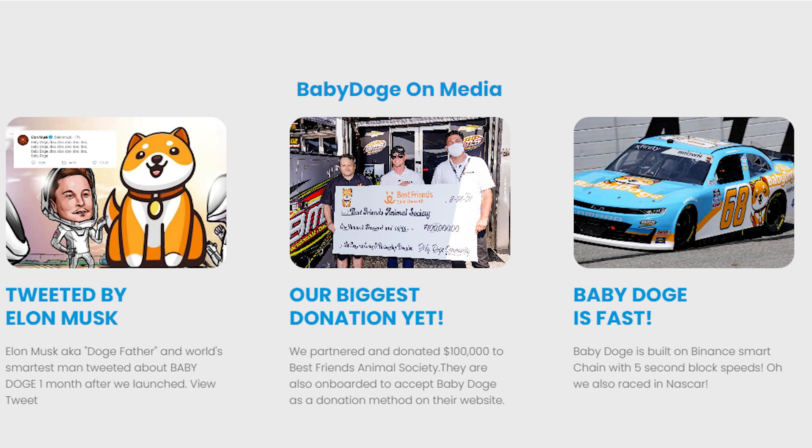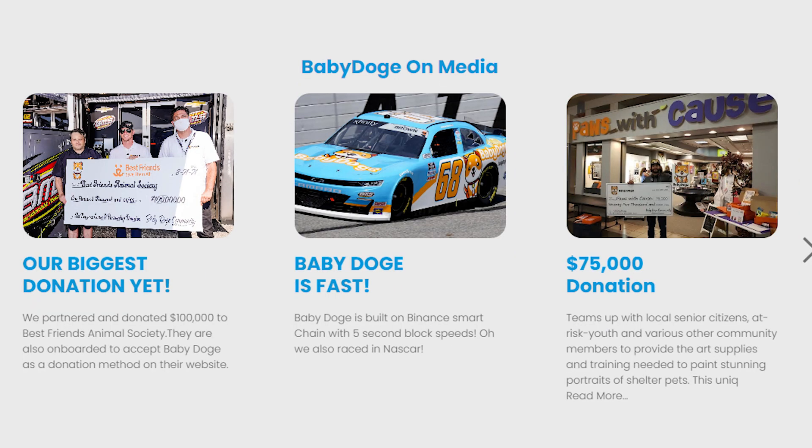Baby doge is fast — it is built on the Binance Smart Chain with 5-second block speeds. Baby doge also raced in NASCAR. Baby doge teamed up with local senior citizens, at-risk youth, and various other community members to provide the art supplies and training needed to paint stunning portraits of shelter pets. This unique blend of art and animal therapy improves individuals' well-being by reducing depression and giving a sense of purpose to the artist.